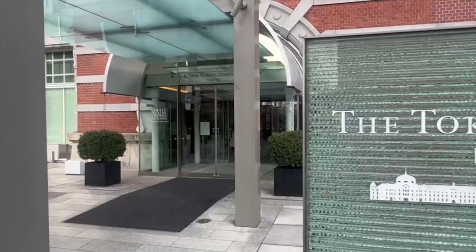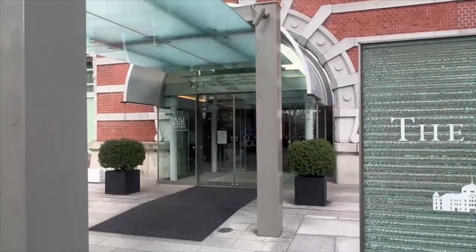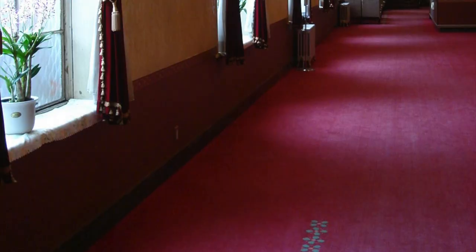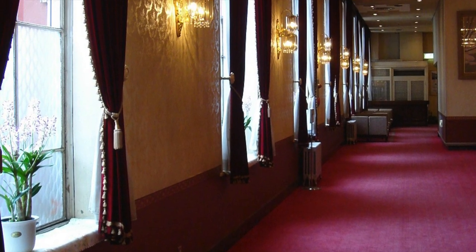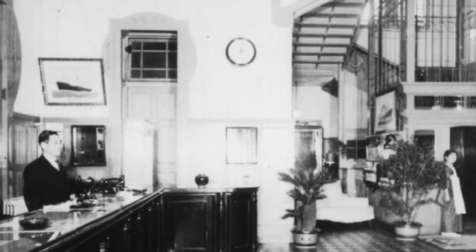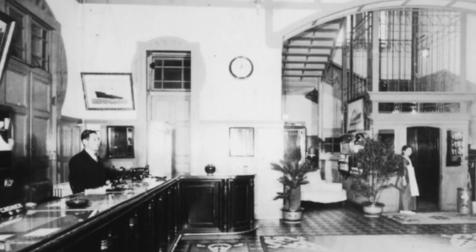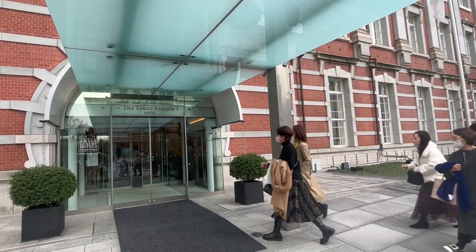Tokyo Station Hotel is located inside Tokyo Station. It has been around since the station's founding and at the time was Japan's primary luxury hotel. Of course, it has extremely good access to the station.